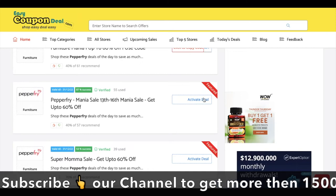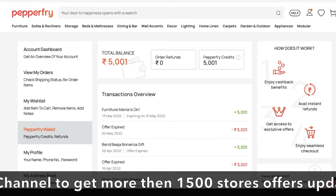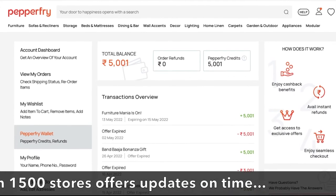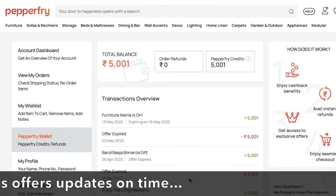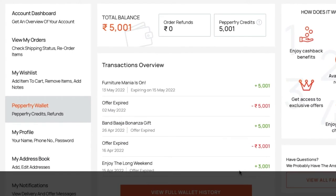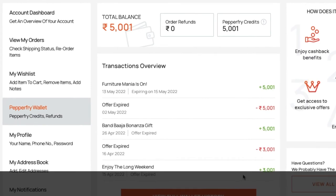I will talk about the offer details. With Paperfry, from time to time there are offers which you can use in your wallet, and which you can use on the shopping page.